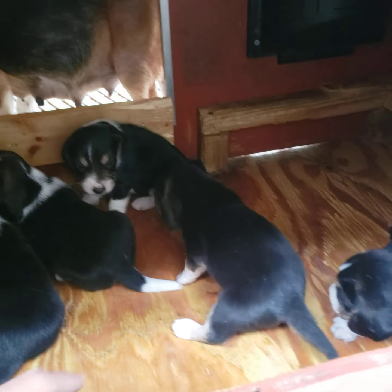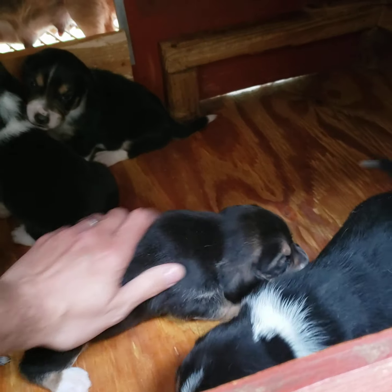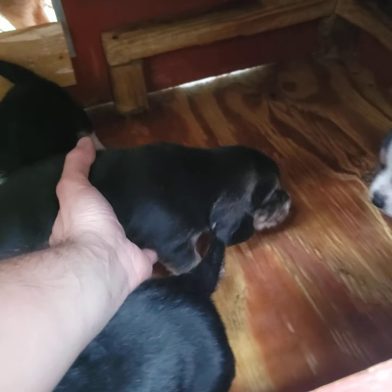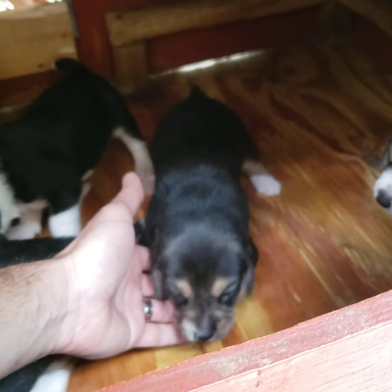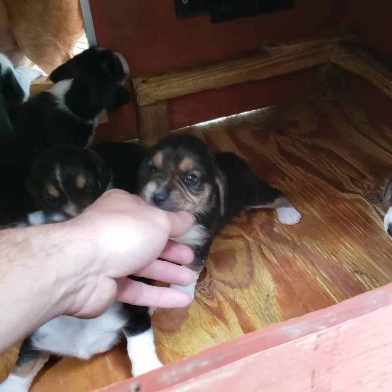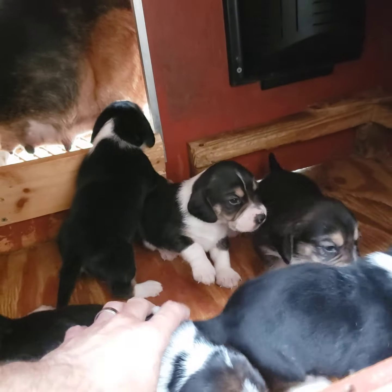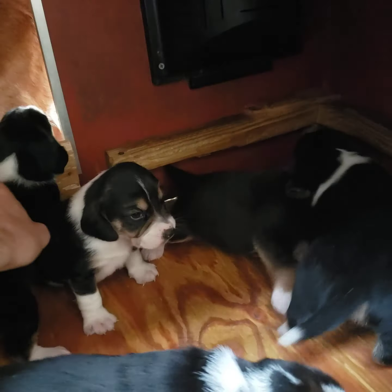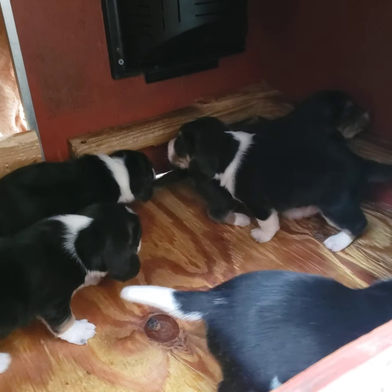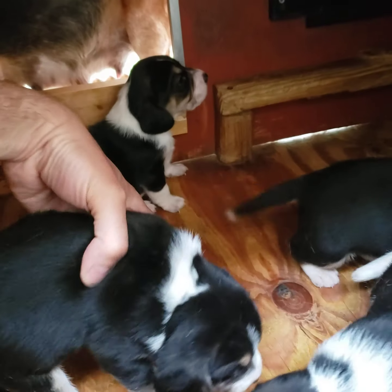We're gonna start off with the easy one. That one's yours, Ben — this is the black-tailed male. And next we'll find Lynn's little male. Here is Collin, this one right here — here's your little male.